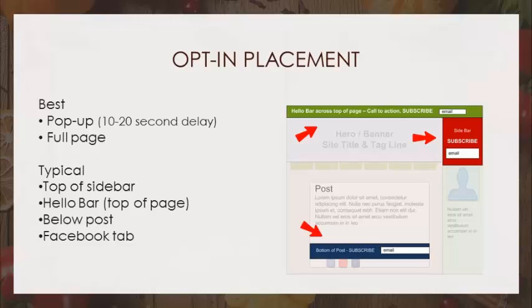So we went over what really works well. The most popular place people tend to put an opt-in is the sidebar. That is by far where most people put it. It will not perform anywhere near like a pop-up or a full page. You also see the hello bar across the top or a subscribe option at the bottom of a post.